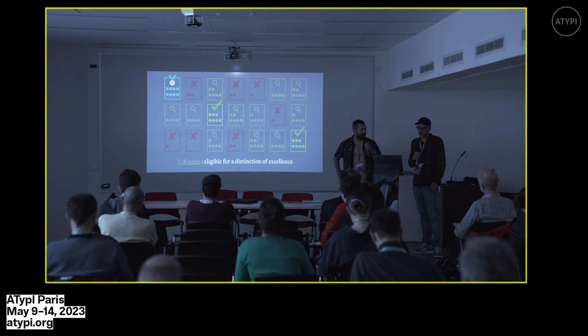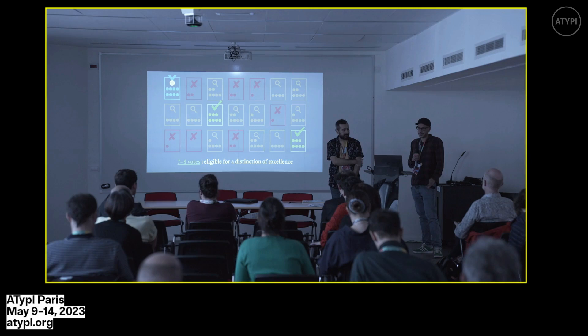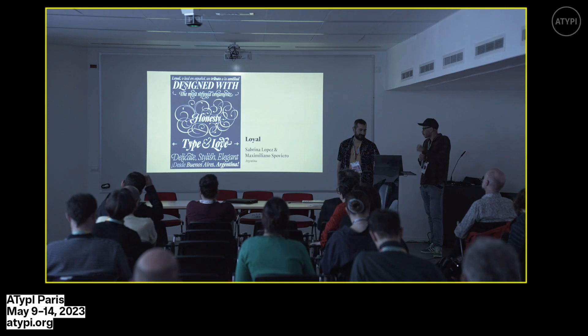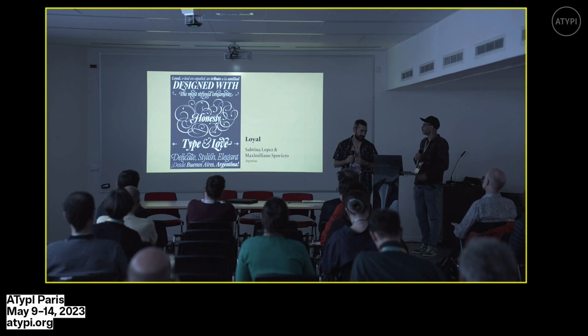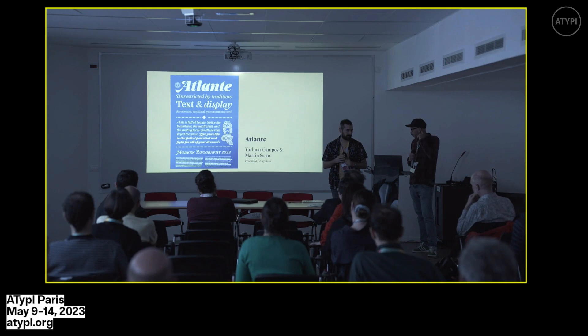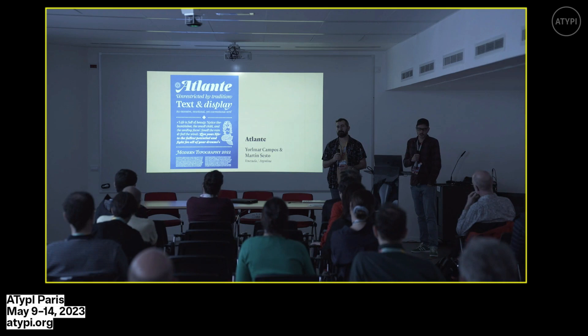Works with seven to eight votes were also eligible for a distinction of excellence — a special badge. This year, three distinctions were given. The first went to Loyal, a typeface by Sabrina Lopez and Maxi Spoviero from Argentina — a very nice serif italic full of swashes. The second was Atlante by Iomar Campos and Martin Sesto, Venezuelan-Argentine, published by TypeTogether — a font based on map typography with very lively italics.